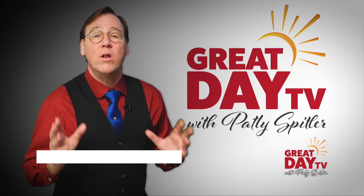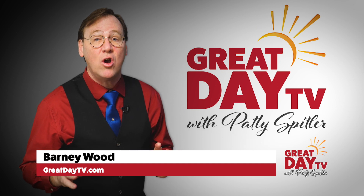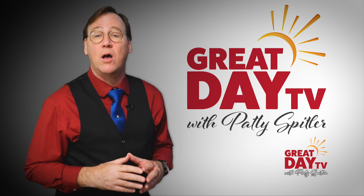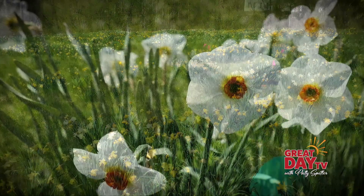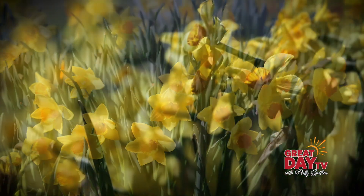When it's springtime in Indiana, one of our favorite things to do is visit the Helen Link Daffodil Gardens at the Dr. Goethlink Observatory in Morgan County. When the grounds are in full bloom, you'll experience a vast sea of daffodils that's a sight to behold.